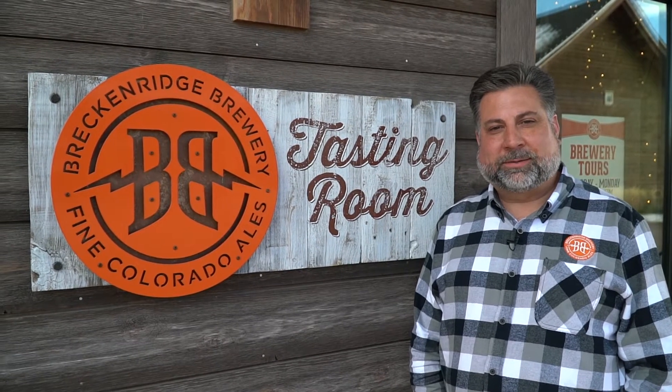Hi, I'm Todd Thiebaud. Colter Czar here at Breckenridge Brewery. Welcome to the tasting room for Behind the Brew with Chalaka.